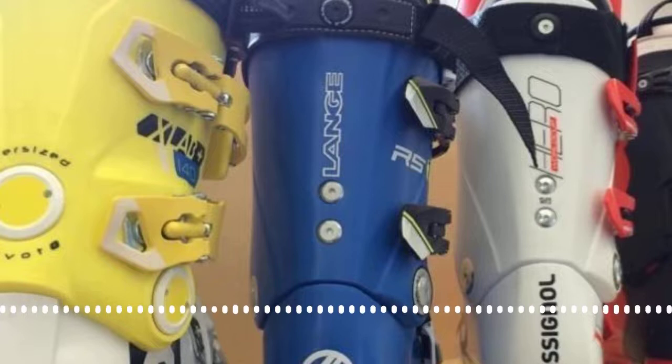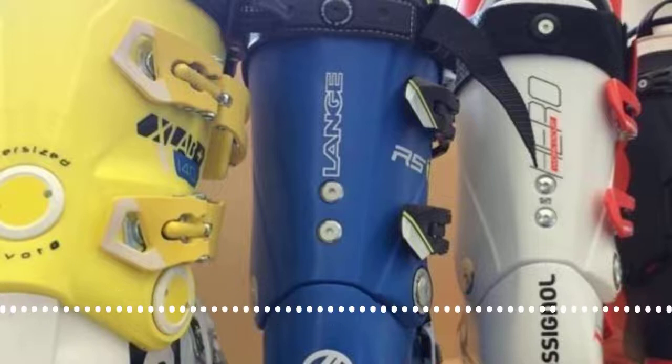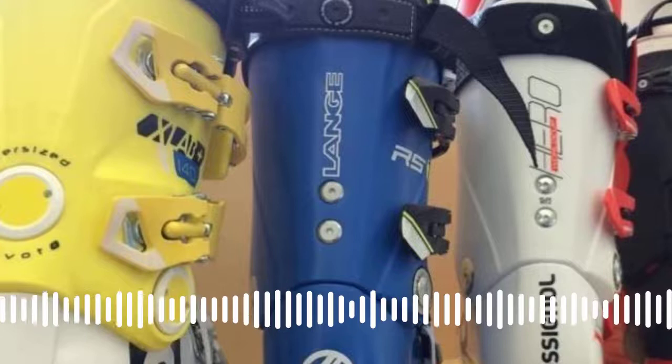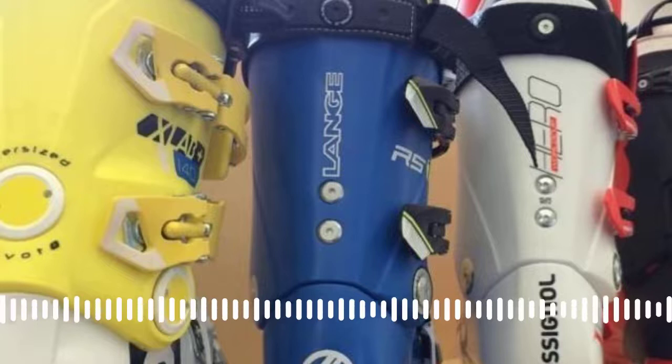If you think you might want to tour in future, look at boots with that function now — you can still tour in a pure alpine boot, but it's harder. Ian did ski touring in Morocco and his brother in alpine boots found it significantly harder — the whole setup of boot and binding is heavier.